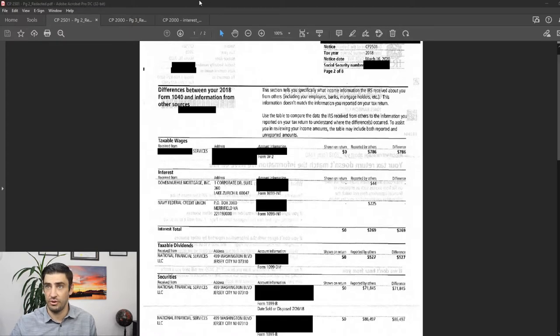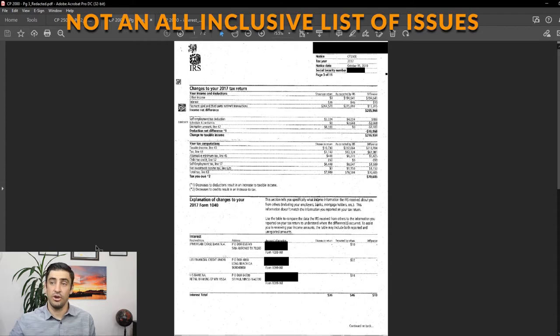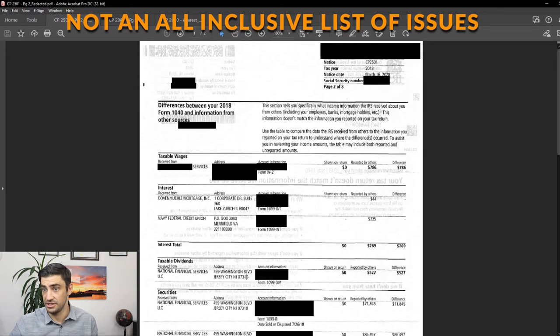You came to this video because you want to know how to get that amount on the CP2000 or 2501 lowered. We need to start on either page two of the CP2501 — which shows the difference between your 1040 and the information from other sources, with things like wages and dividends — or page three of the CP2000, where you'll see the explanation of changes. We take a look at what issues are the reason for these proposed changes. This one is going to say interest, and the other one has taxable wages, taxable dividends, interest, and securities.